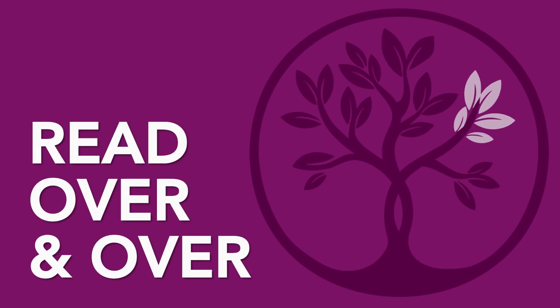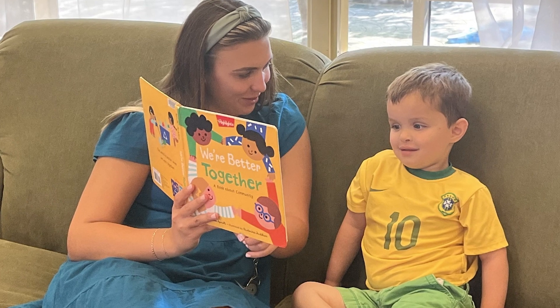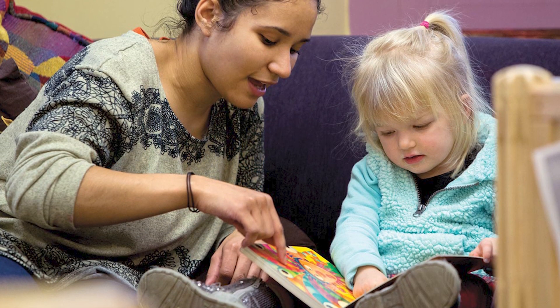Read over and over. Reread the same book over and over to help your child become familiar and confident with the letters and print.